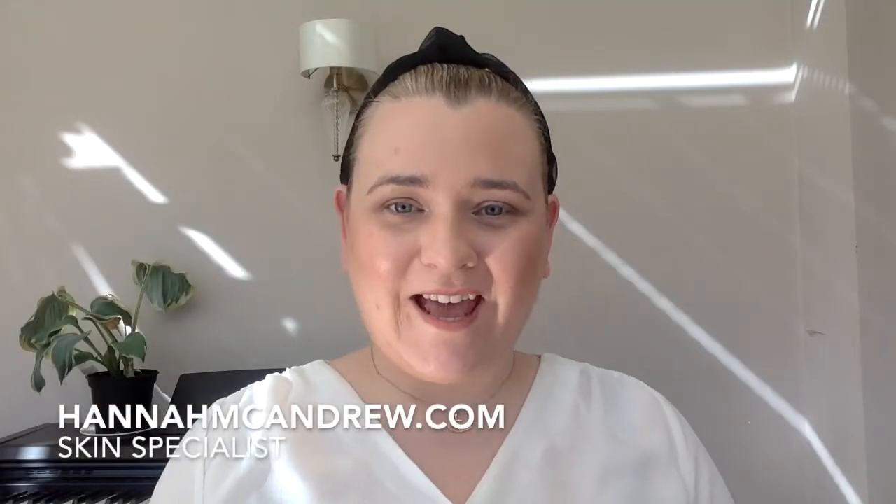Hello and thank you for joining me on another Hannah McAndrew video. Today's video is going to be all about telangiectasia — broken veins, spider veins, broken capillaries — whatever you like to call them.